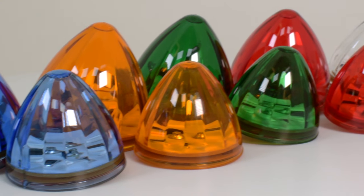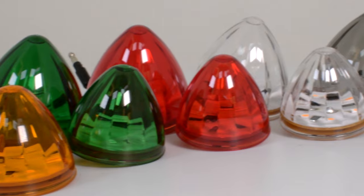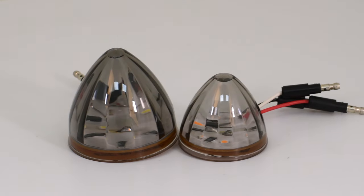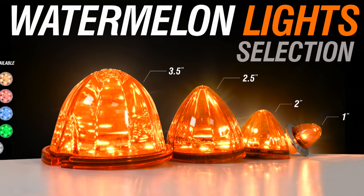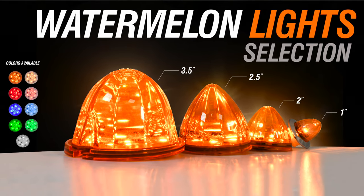Along with new sizes are new colors. All of our watermelon lights now come in an array of colors and feature our DOT approved smoke colored lens, making Grand General a one stop shop, providing the best and widest range of watermelon lighting accessories.